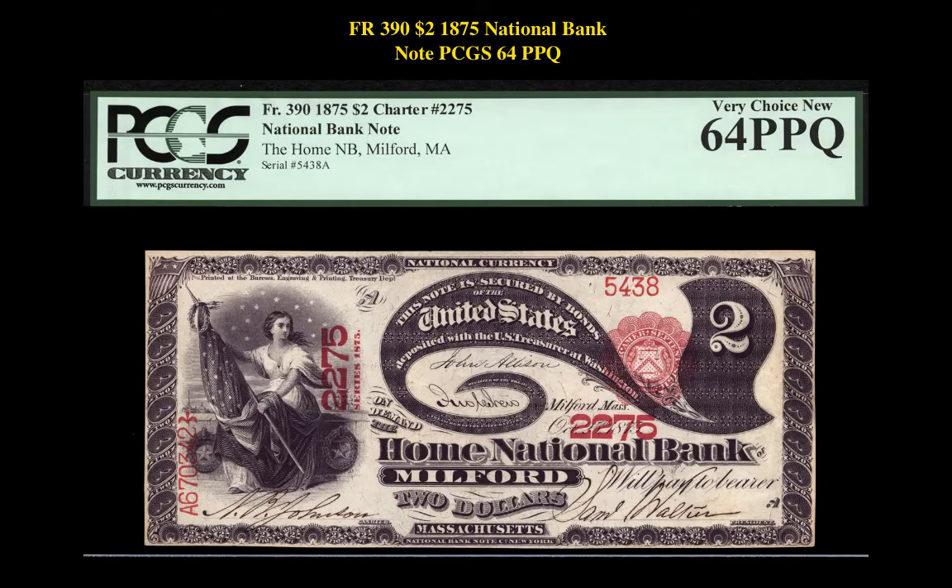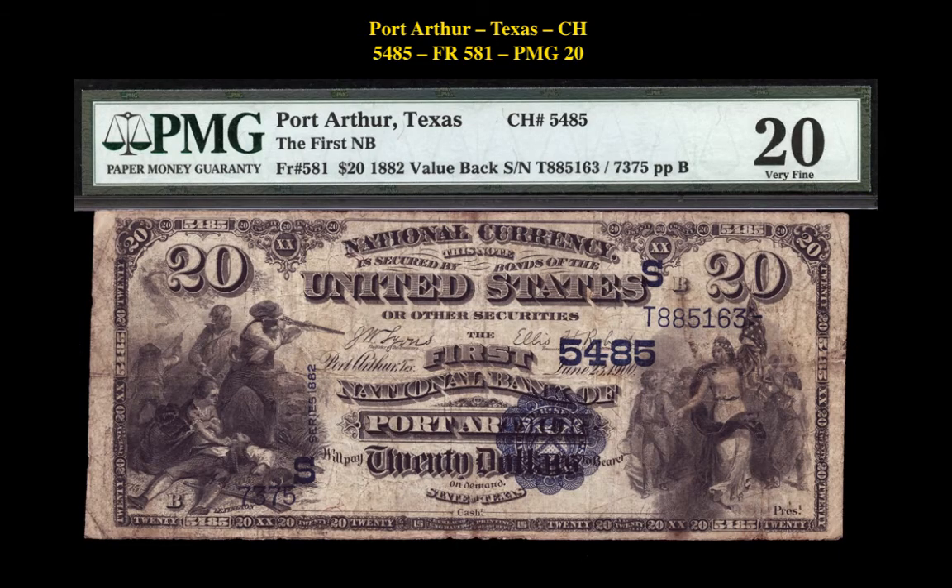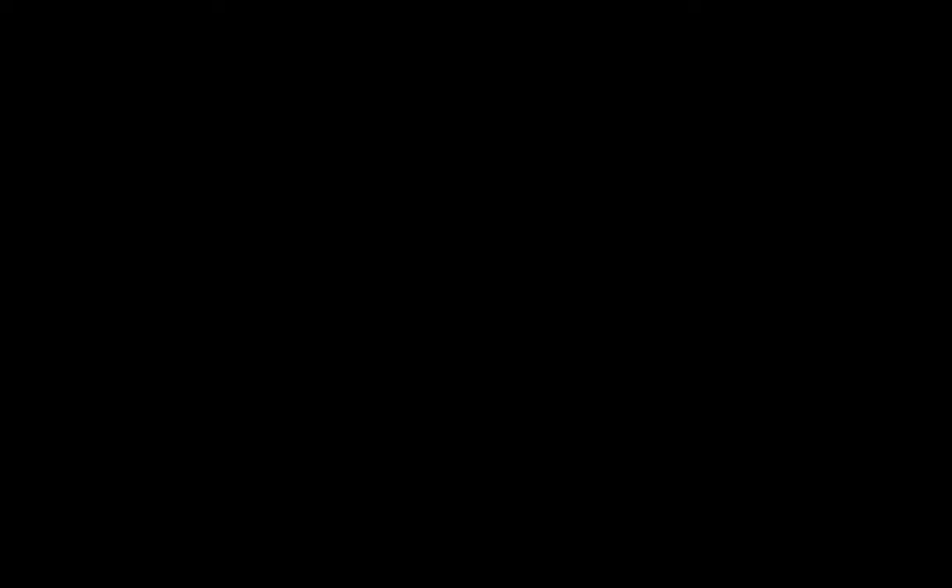The next note is a Friedberg 390 $2 1875 National Bank Note PCGS Currency 64 PPQ. This rarity is currently for sale at $24,500. The next note is a Friedberg 581 National Bank Note Texas Port Arthur PMG 20, currently for sale at $4,000.